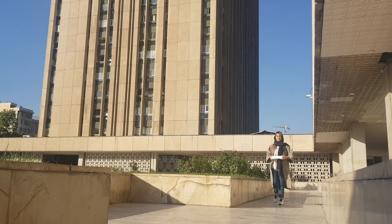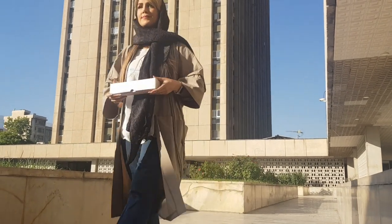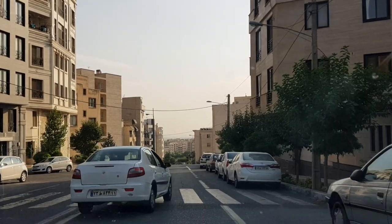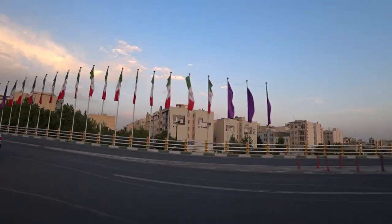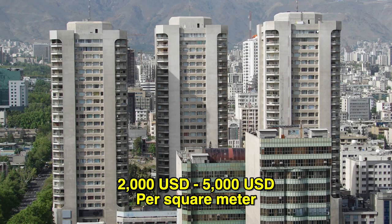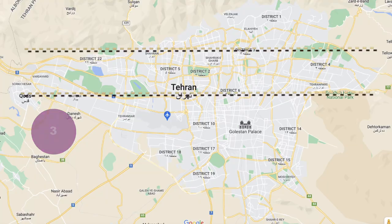In the second part of Tehran, I have included good districts such as Banak Street, Yusuf Abad Street, and Sheikh Bahayi Street. These are good districts in Tehran, and the price of an apartment in these districts is between 60 million tomans per square meter to 150 million tomans per square meter. Again, the age and facilities of the apartment are important factors in the price.